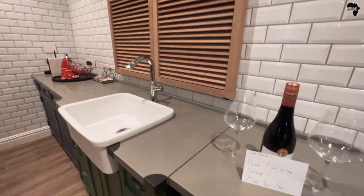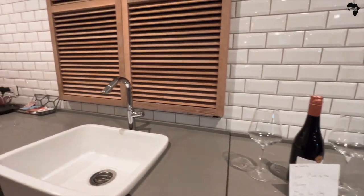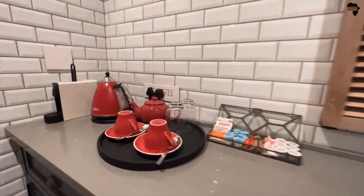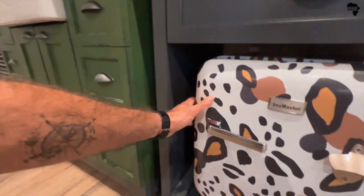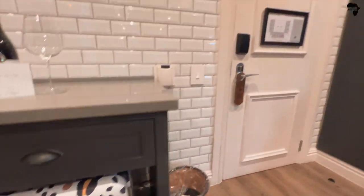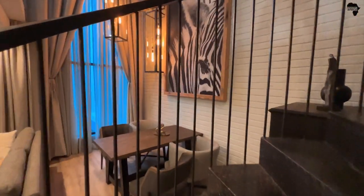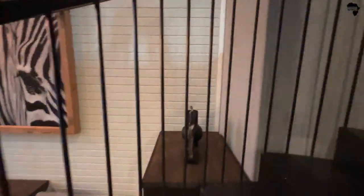Here we've got the kitchen area. They gave me a beautiful bottle of wine and a nice note, which I'll enjoy later. And some coffee and teas. It's a very cool fridge — I like the design. Let's go take a look upstairs to see where the master bedroom is. This is where you guys will walk up the stairs — you and your loved one. Well, if you're traveling solo, that's fine too.